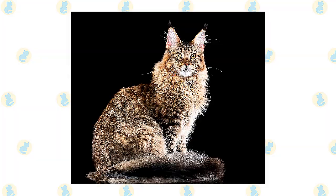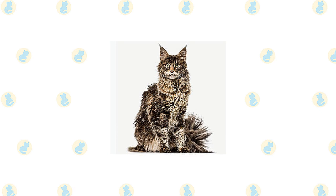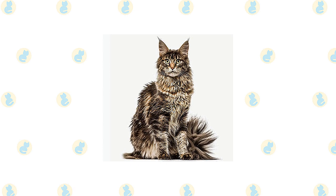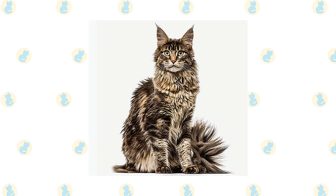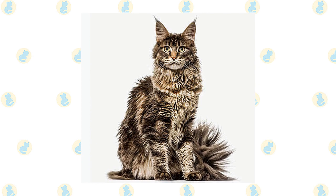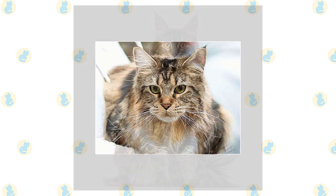The Maine Coon standard calls for a medium-sized to large cat with a well-proportioned body that is muscular and broad-chested. They have substantial medium-length legs and large round paws, well tufted with fur to serve as snowshoes during winter. A heavy coat is shorter on the shoulders, longer on the stomach and britches, with long fur on the upper hind legs, a ruff in front, and a long, furry tail. A medium-width head is slightly longer than it is wide, with a squarish muzzle and large, well-tufted ears wide at the base, tapering to a point.